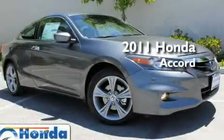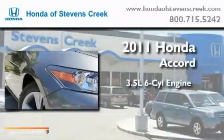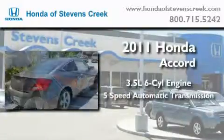This is a brand new 2011 Honda Accord. It has a 3.5-liter six-cylinder engine and a five-speed automatic transmission.